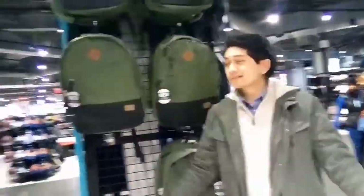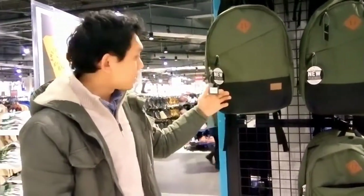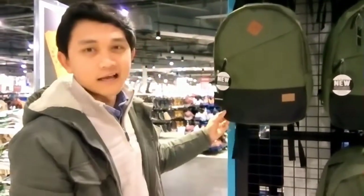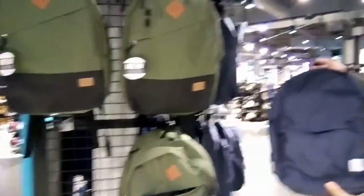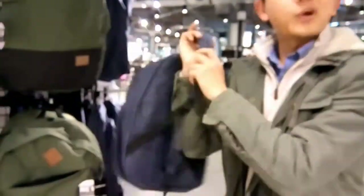Alright guys, I'm gonna show you this — shout out to all the fellas. It's only $13, can you believe that? Look at this material. I wish I had this when I was in high school. They have different colors — look at the blue one. I'm gonna try it on, going back to high school!